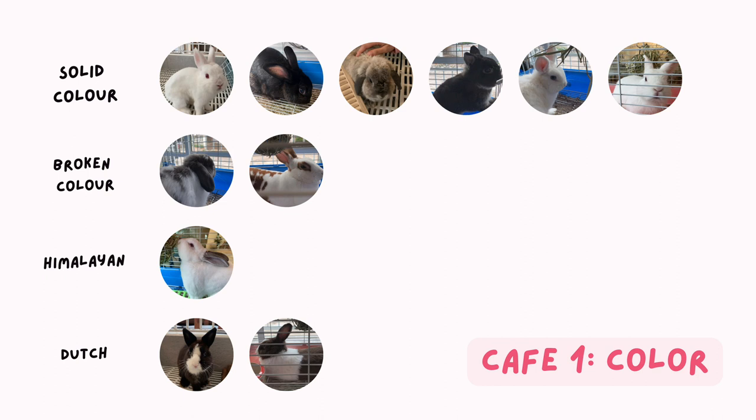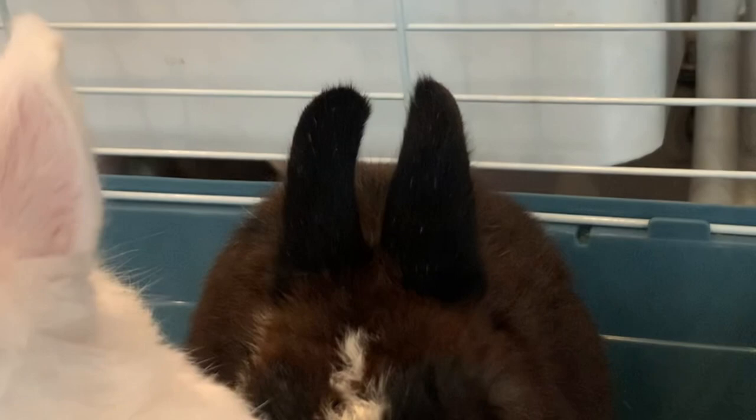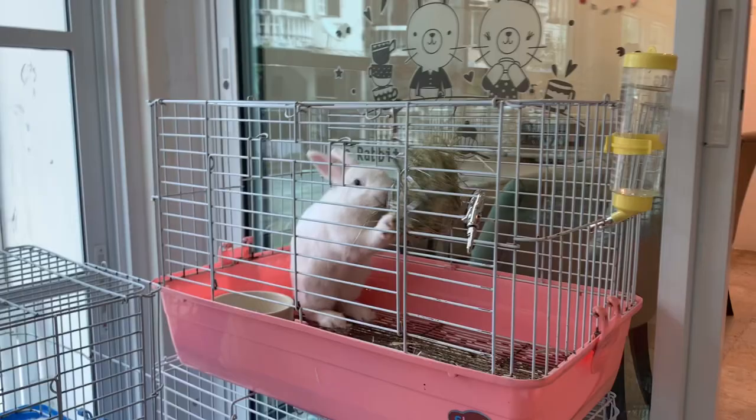Bright colour bunnies are more prevalent than dark colour by 63.6% in this cafe. From observation, 100% of bunnies have pink in the ear. Bunnies with erect ears are more likely to have shorter ears, except the Mini Rex which have ears as long as some Holalops.